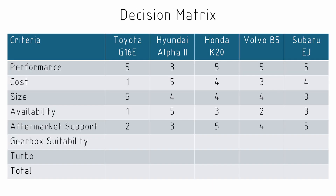When it comes to aftermarket support, the Toyota loses out a fair bit because it is so new. The Hyundai loses out a little because it just doesn't have the rabid following you see for European or Japanese cars. By far the best aftermarket support we could expect would be from the Honda and the Subaru.